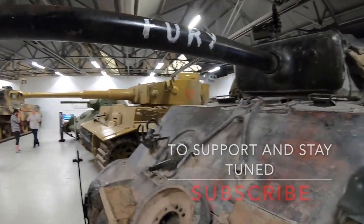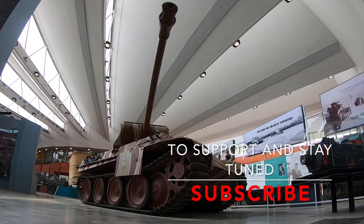Once again thank you for watching. Over the next few weeks expect more videos on the Second World War. To support the channel, please subscribe. Once again thank you for your time.